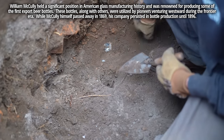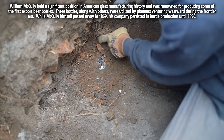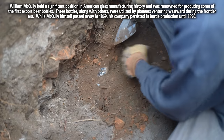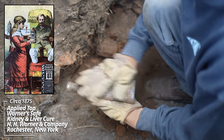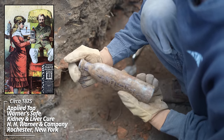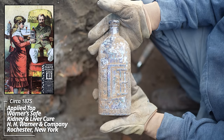And we have a classic — looks like another Warner's. There's a ton of bricks that were thrown in here, so I'm just carefully digging around trying not to damage anything. Another key mold — Warner's. It's the right-handed hinges, a crude applied top. This is absolutely amazing.